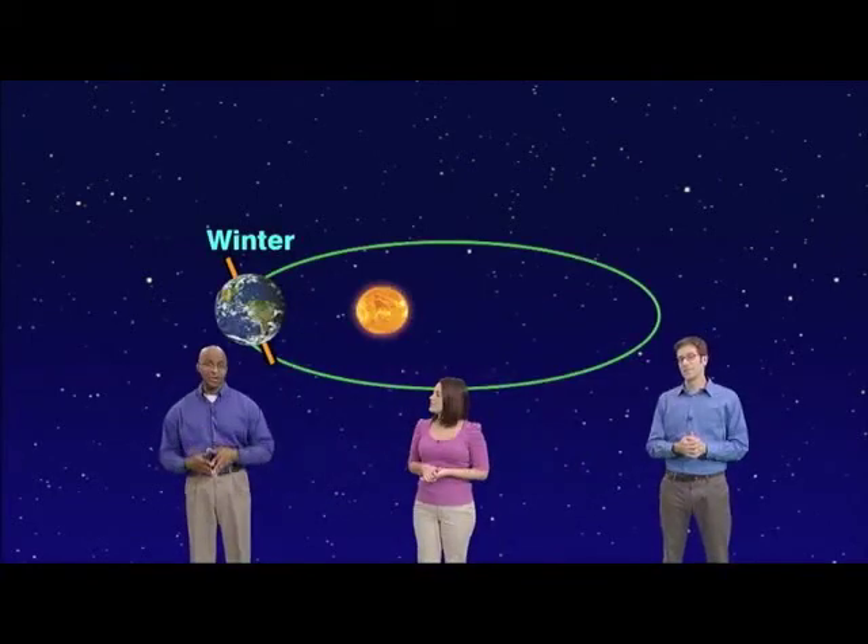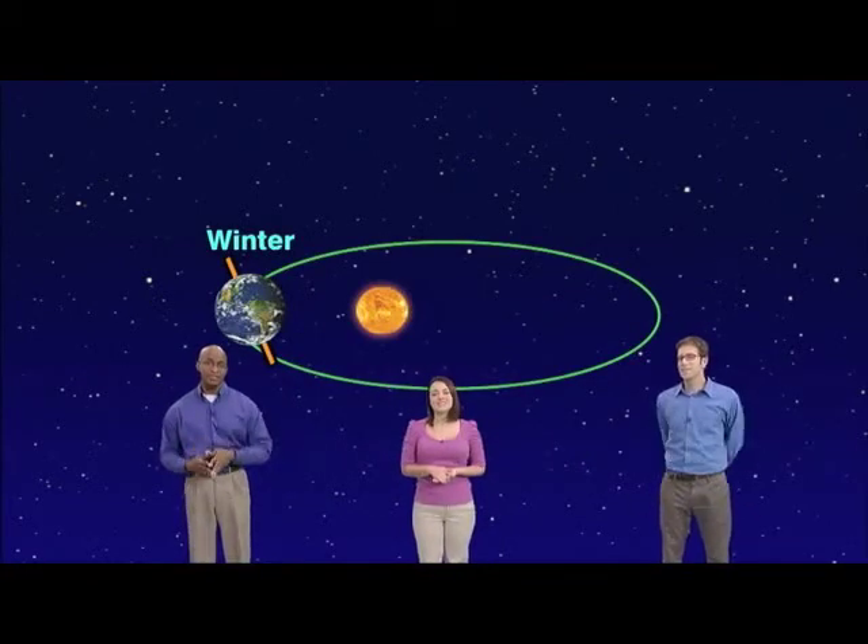At any rate, if you brave the chilly weather this month, you'll be able to see four planets with the naked eye, all of which get a visit from the moon, so you can easily identify them. Let's show you!